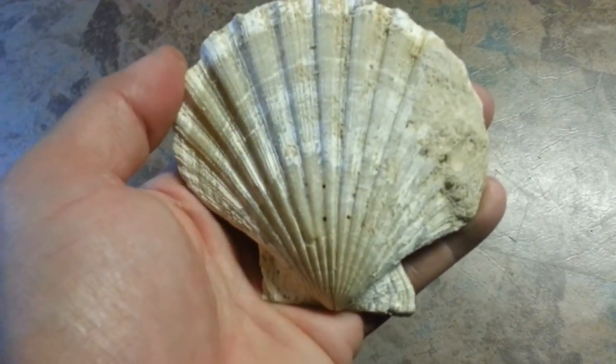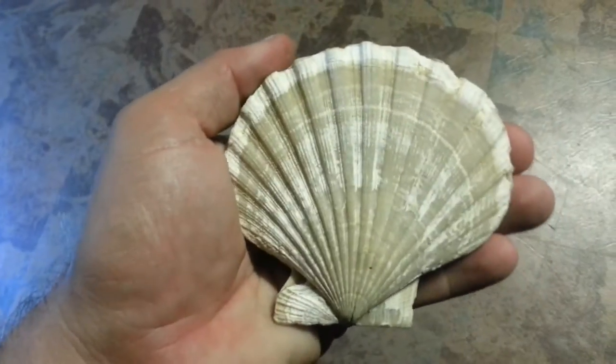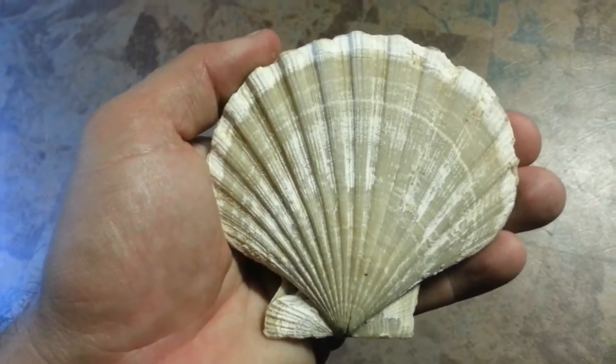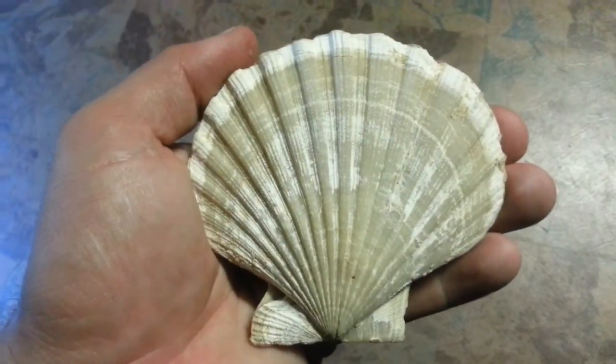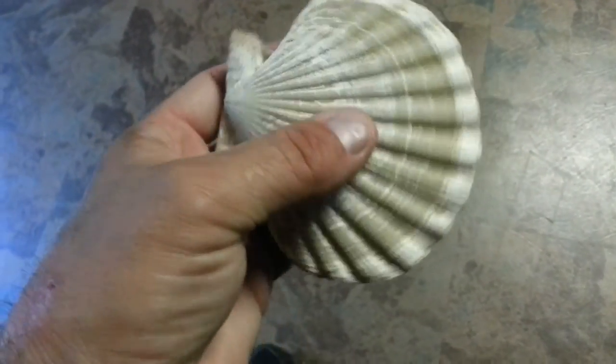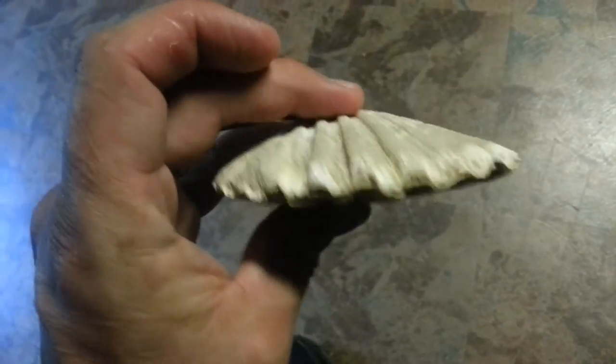Today I was going to show y'all a fossilized scallop that I found. It's huge, as you can see. I found it in a creek bed — it had a bunch of limestone. This was the only perfect one that I could find; the rest of them were broken. This one was completely whole.